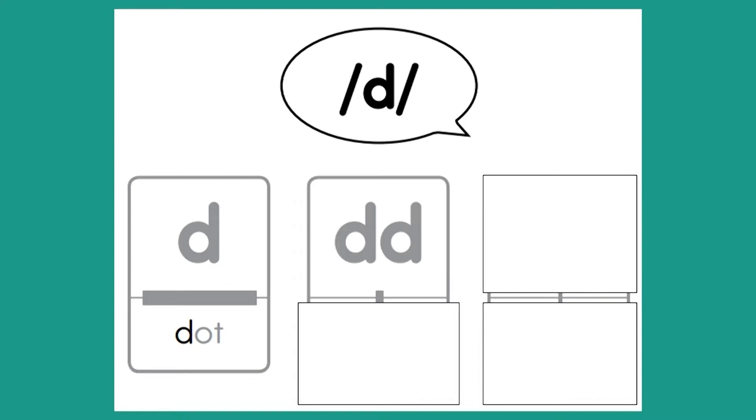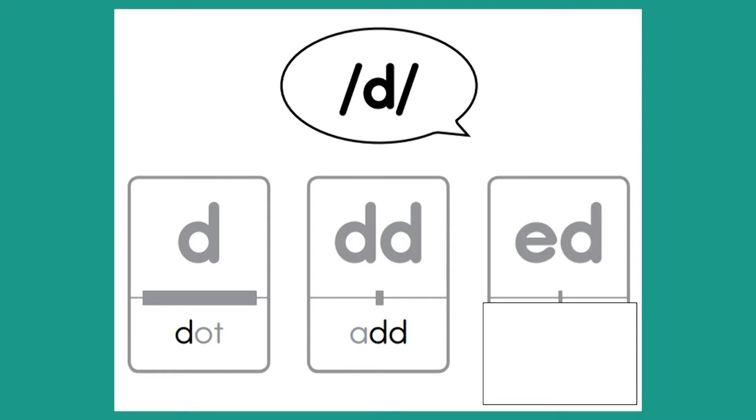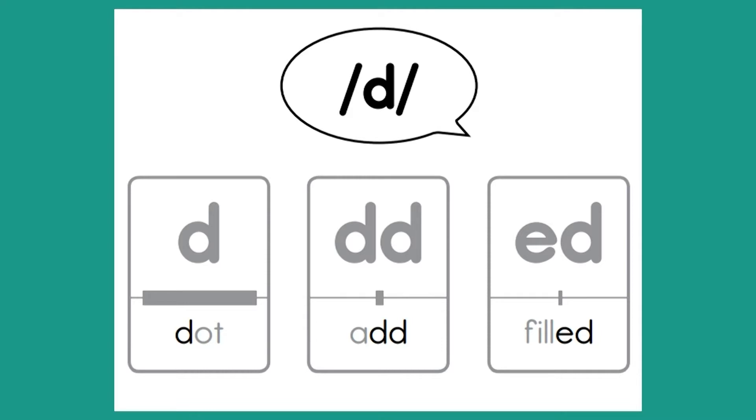All right, boys and girls, you may remember these letters from previous lessons. What two letters are these? Good job — the letters are D-D. And what word has D-D at the end of it? You got it — that word is add. Last one: what two letters do you see in this box? You got it — those letters are E-D. Think about this word that has E-D at the end. You probably have seen this before. The word is field.